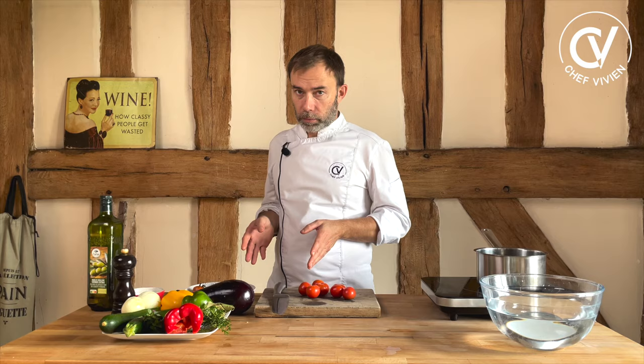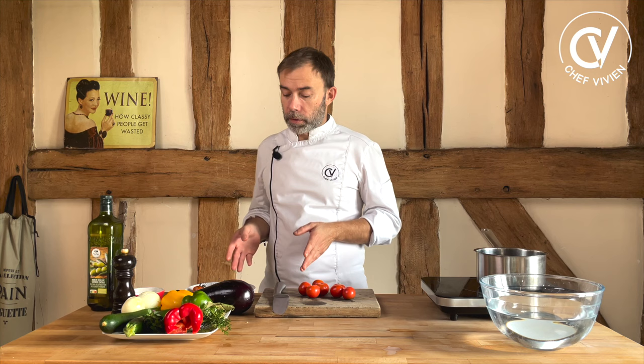Today we will do the true Ratatouille like I've done for 40 years — cooking all veggies one by one. First eggplant, after zucchini, after pepper, after onion, and after we put all together and finish to cook. This is the way I do Ratatouille and there are many reasons for this, which you will understand right now.